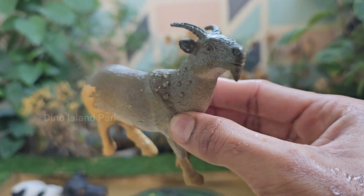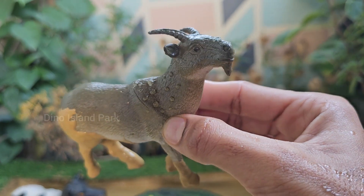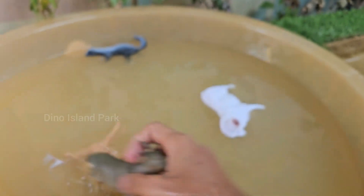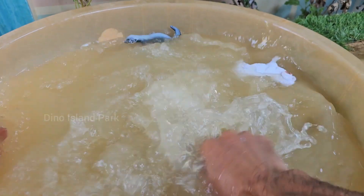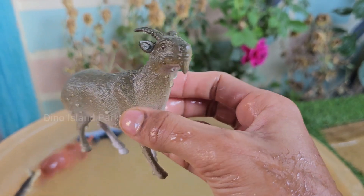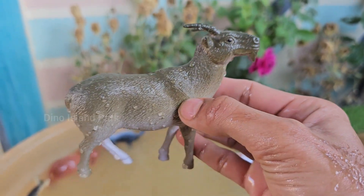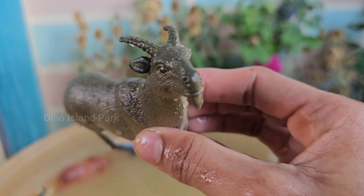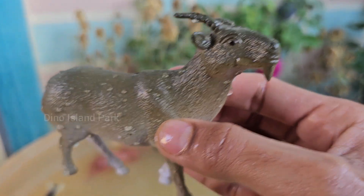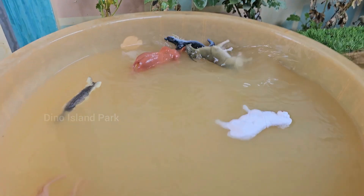Goats are hardy animals that can adapt to a variety of climates and terrains. They are often found in diverse environments, from mountains to deserts. The gestation period for a goat is approximately 150 days. Female goats are called does. There are over 300 different breeds of goats, each with its own unique characteristics.